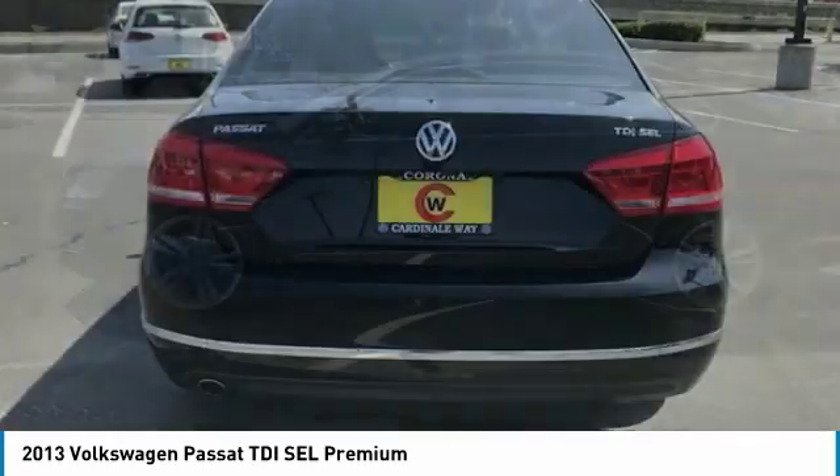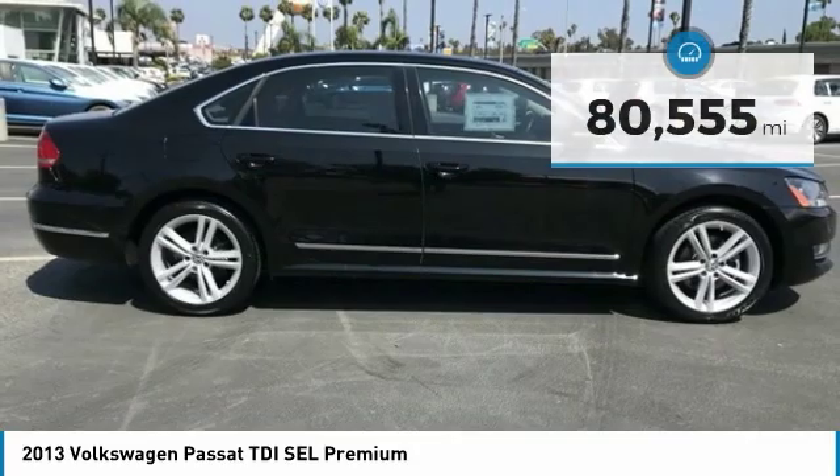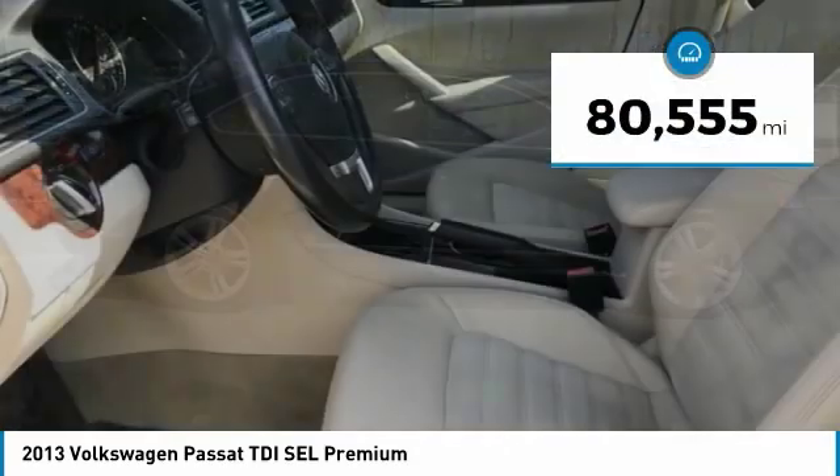Volkswagen brings it all together and is priced below $15,000. This vehicle has less than 85,000 miles.